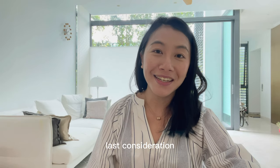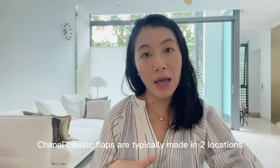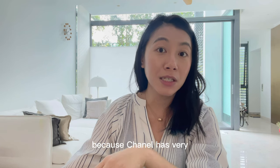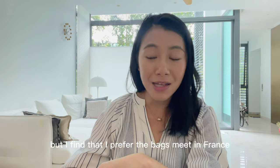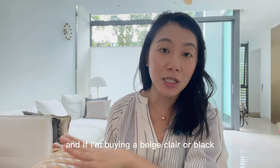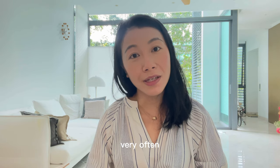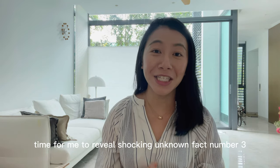The last consideration, and one of the most important factors for me, is where the bag is made. Chanel Classic Flaps are typically made in two locations: France and Italy. By right it shouldn't be different because Chanel has very stringent quality checks, but I personally prefer bags made in France. So if I'm buying a beige clair or black Classic Flap, I always check the label inside to confirm it's made in France. For seasonal bags, many are made in Italy and for those I don't really mind.